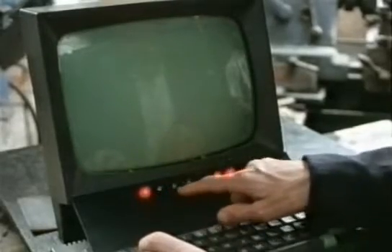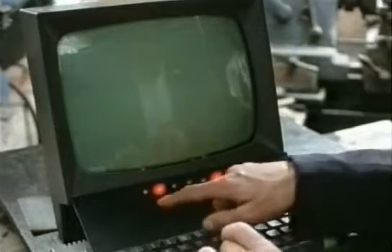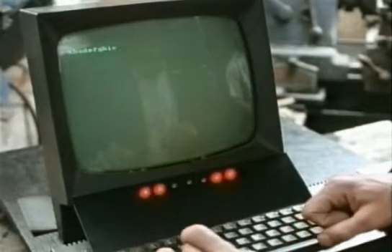So if I type the letter A, that's on, off, off, off, off, on, on. B is a different one. C, D, E — each letter of the alphabet lights a different combination. And capital letters turn this bit off.